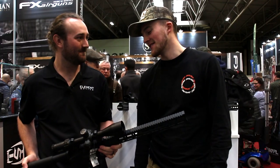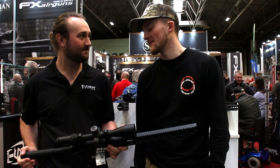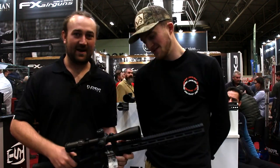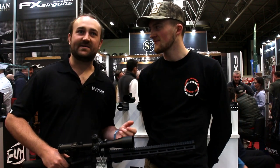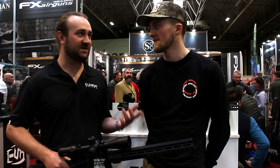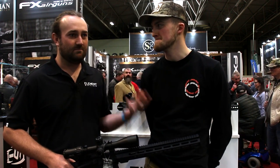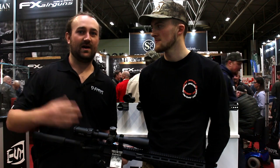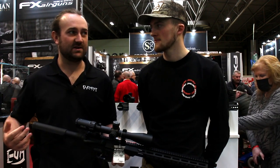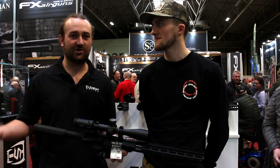We're at the Element Optics stand and we've got one of these new scopes Matt has been heavily involved with. Element Optics is a relatively new venture — my focus for many years has been YouTube, hunting, and working with brands like Air Arms and then FX over the last few years, enjoying being able to travel around hunting different countries and going to trade shows.